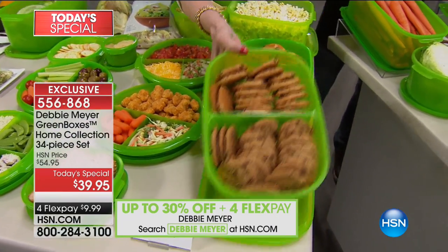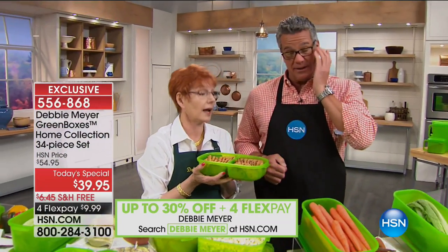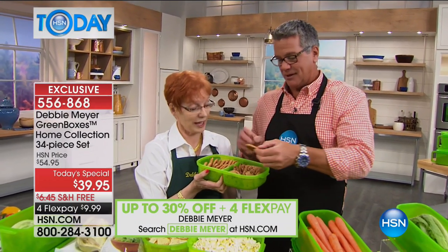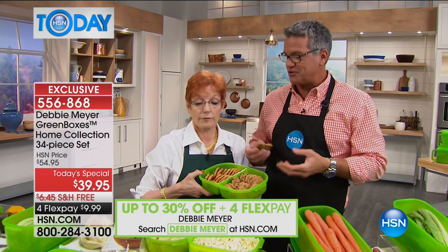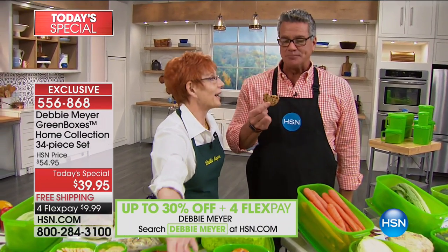I put four sandwich containers in the set because people have a couple of kids and a spouse — but they don't have to be for sandwiches. Now, Debbie is going to feed me what looks like an old cookie. I'll take a bite — a soft-baked chocolate chip cookie. It tastes like it just came out of the bag. And it came out of the bag 42 days ago.